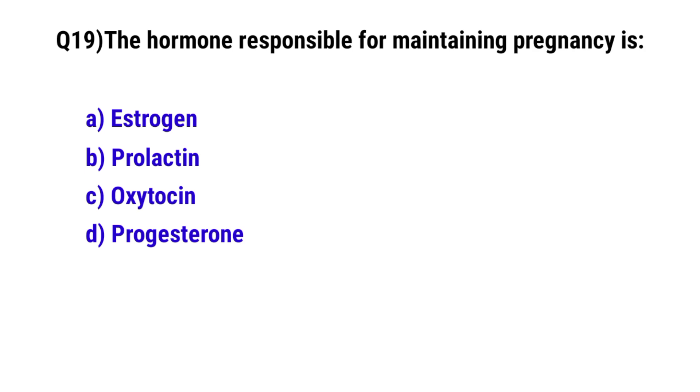Question 19. The hormone responsible for maintaining pregnancy is?